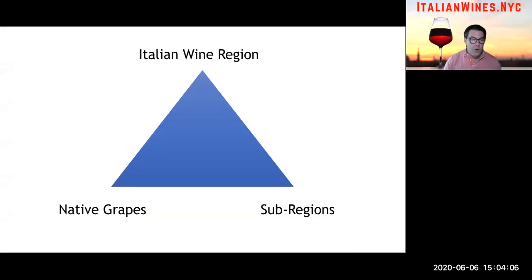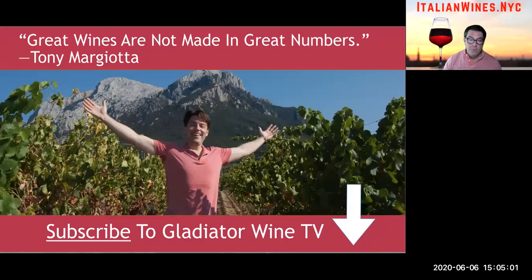Over the next 20 videos I'll break down the most important grape varietals you should know for each region, recommend sub-regions to taste within each region, and recommend one white wine and one red wine per region so you can begin your explorations. I'll even throw in a few stories about each region, because every region in Italy has its own fascinating story — and that story is found in every good bottle of wine. So make sure you subscribe to Gladiator Wine TV so you don't miss out. And remember: great wines are not made in great numbers.